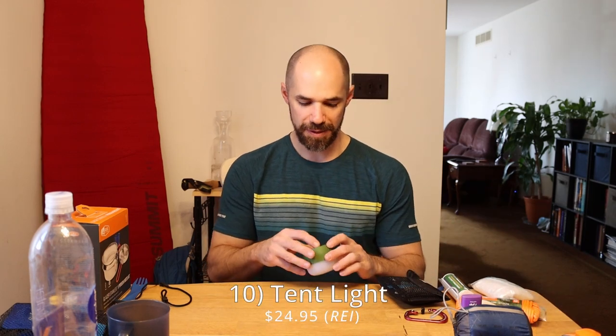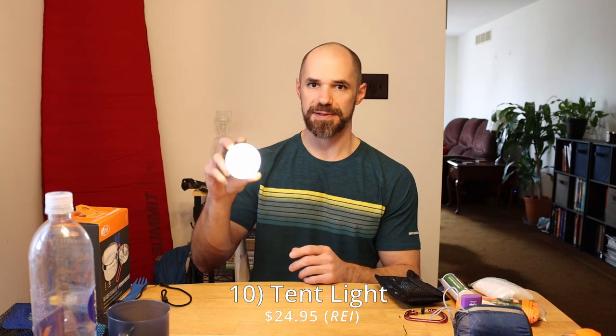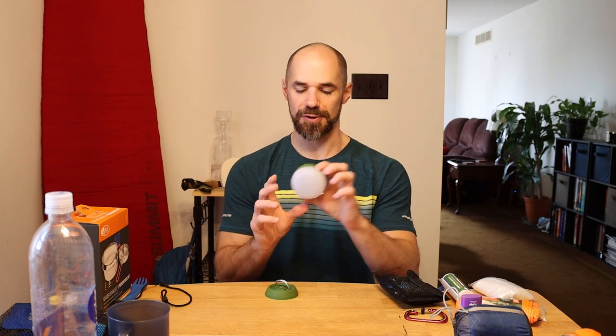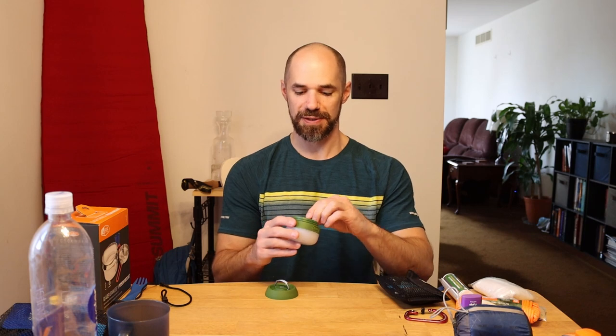Another item worth having is this little light for the tent. It has little hooks you can wrap around the clasp inside most tents, and it just hangs there so you can get some light. One important thing: always take the batteries out when you store it. When I'm hiking and things aren't fully set up, I flip one battery around the wrong way so it can't accidentally turn on — that way you don't have to worry about bringing extra batteries.